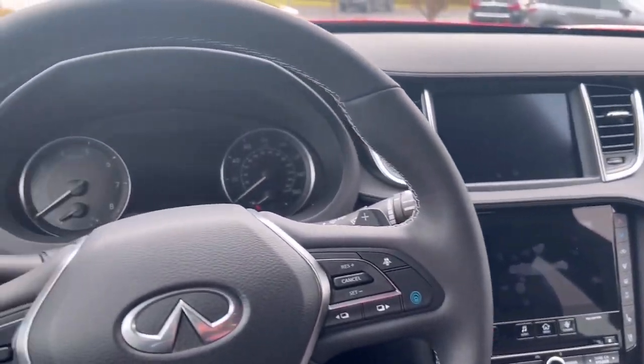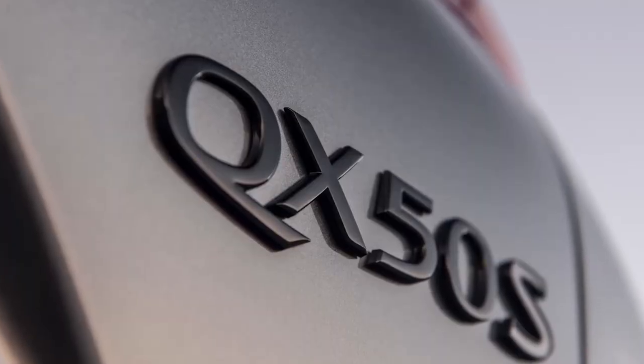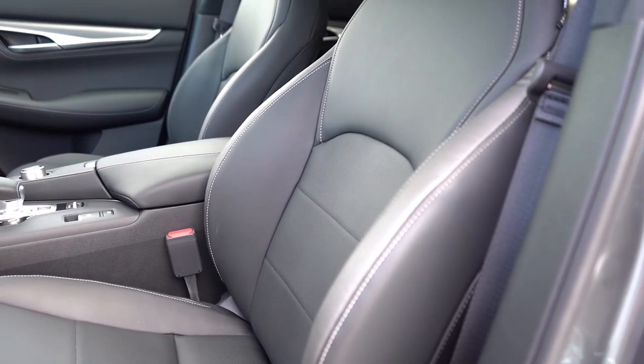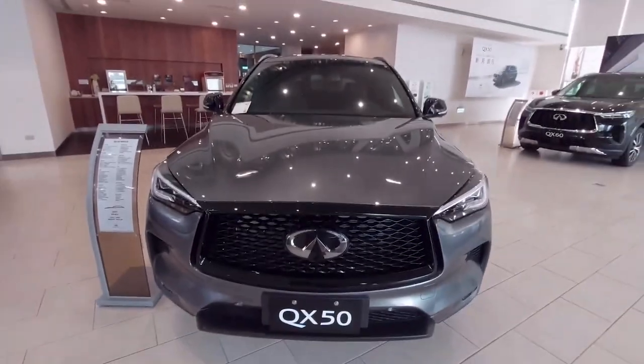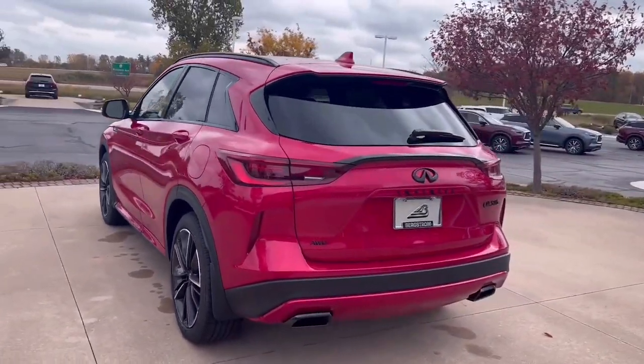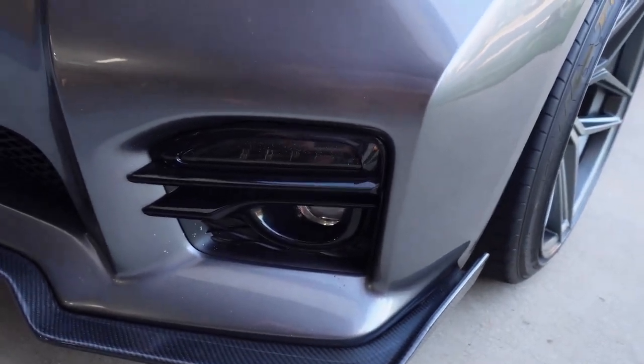The QX50 can be fitted with quilted leather seats, wood interior trim, and a faux suede headliner. However, these upscale appointments are available only on the most expensive model.